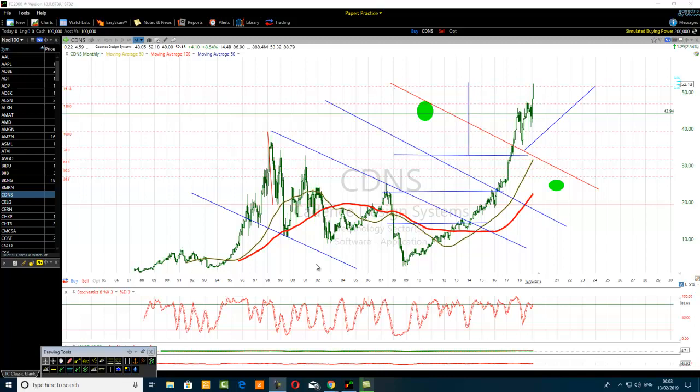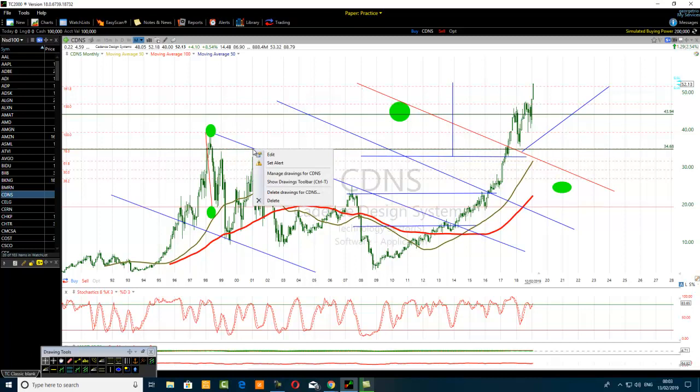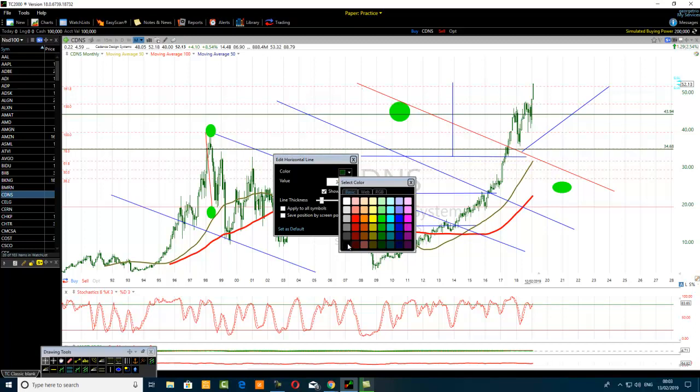Look at the price - it went down. There was a bullish trend before the price went down from here to here. We apply the Fibonacci retracement level and highlight the 78.6% level. You have to understand that if this stock is becoming very bearish, a stock generally becomes very bearish after a bullish trend.